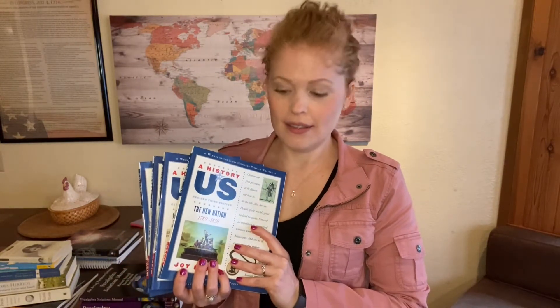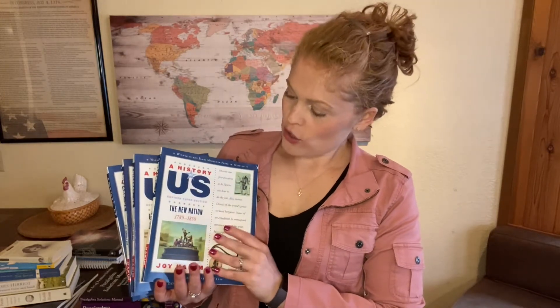The first thing I have is the History of US. We did books one, two, and three already. If you can hear that little pitter patter, those are Mushu's little claws as he explores the floor during my video. We will be jumping into book four, The New Nation, followed by book five, Liberty for All, book six, War, Terrible War. And if we have time, we'll jump into book seven, Reconstructing America. I'm excited to use this curriculum for another year.